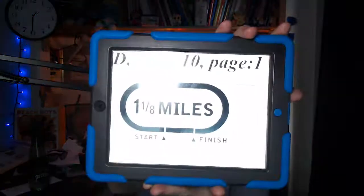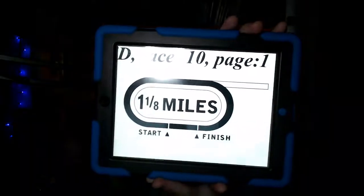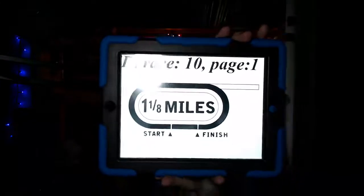The 10th race from Churchill is the Lucas Classic. It's a Grade 2 event going for a purse of $500,000. The race is for 3-year-olds and upwards, with a field of 6 horses going to the main track. The distance is 1,800 meters, or a mile and an eighth, here in the Lucas Classic.